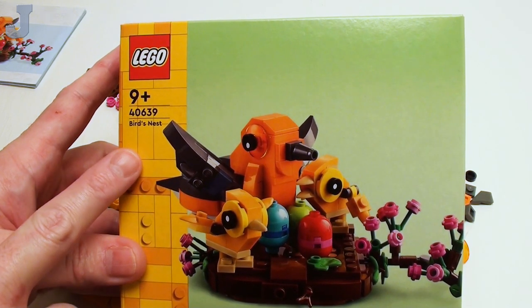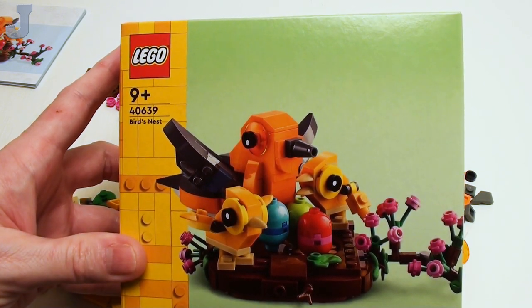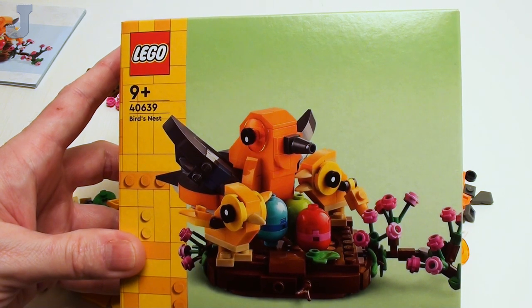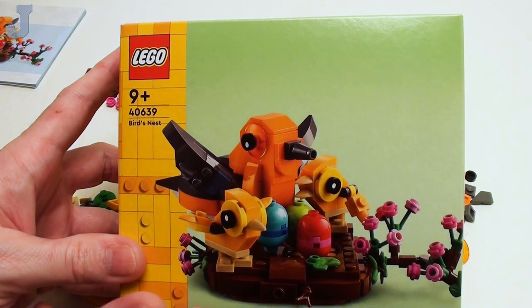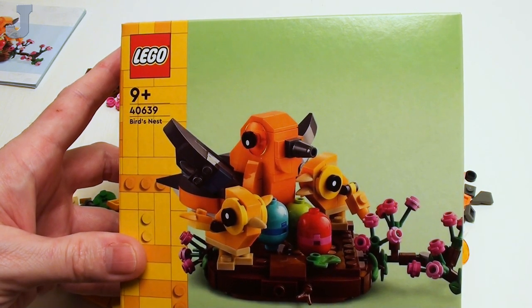Hey guys and gals, let's build the Bird's Nest by LEGO Icons. This is set number 40639, contains 232 bricks. This set was provided to me by the LEGO Group for review, and it retails for $12.99.